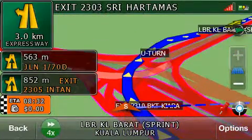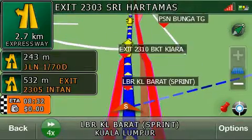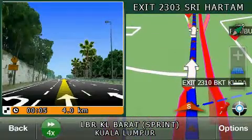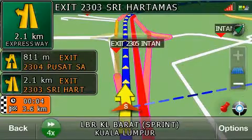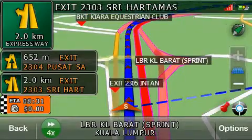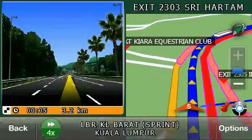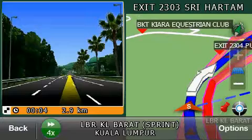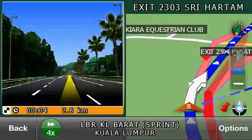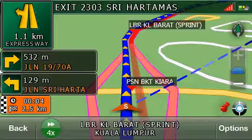Straight ahead. In one kilometer, stay in the left lane and exit expressway.